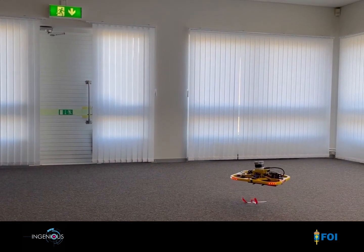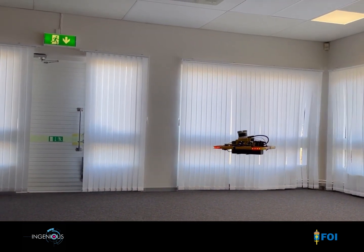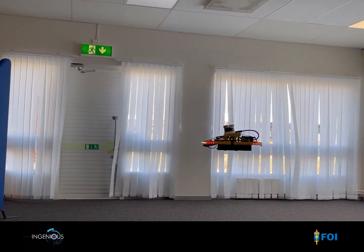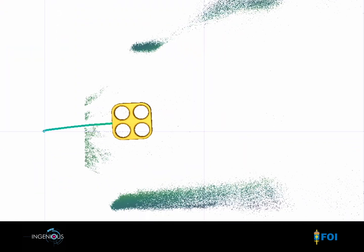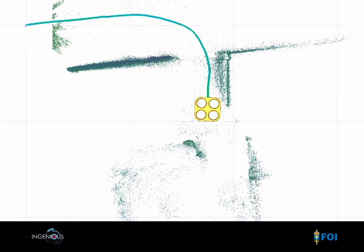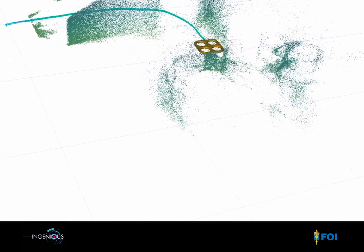In the INGENIUS project, we at FOI are developing a multipurpose autonomous exploring drone called MAX. MAX acts as a sort of extra teammate for first responders, a scout that you can send in to explore potentially dangerous buildings.